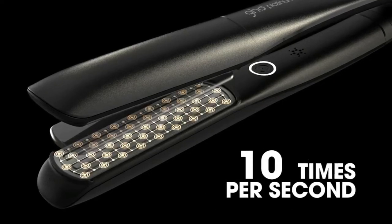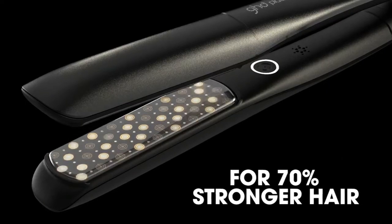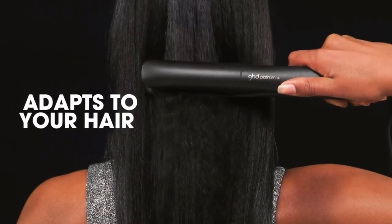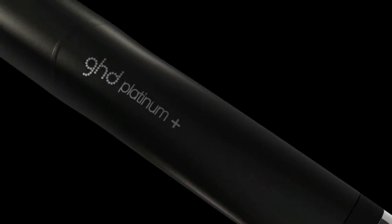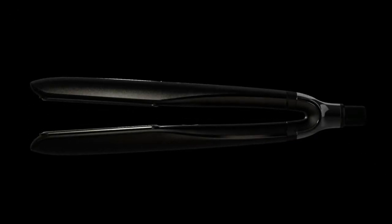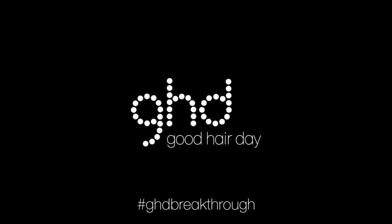In lab tests, we found that the flat iron heated up the quickest, reaching 99% of its claimed temperature in 30 seconds. It maintained a consistent, steady temperature of 365 degrees to protect hair from excessive heat damage, and its technology ensures even heat across the entire plate for even styling. It was a favorite of several celebrity stylists we interviewed.